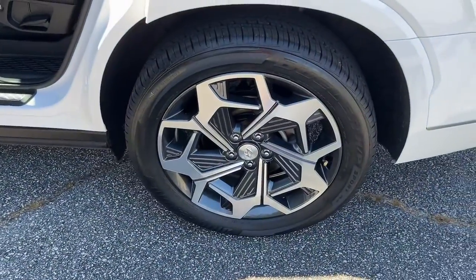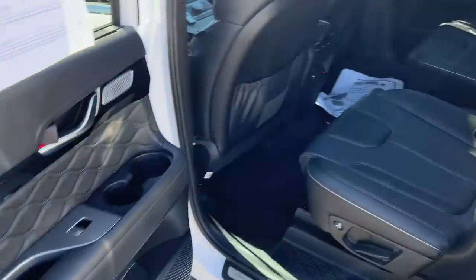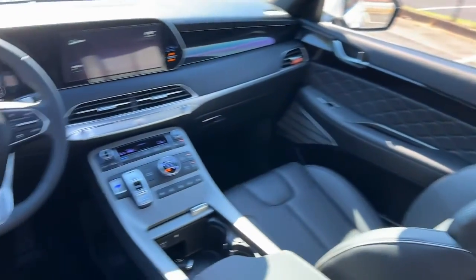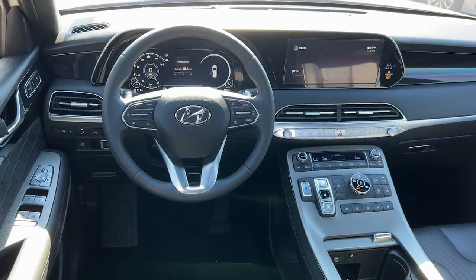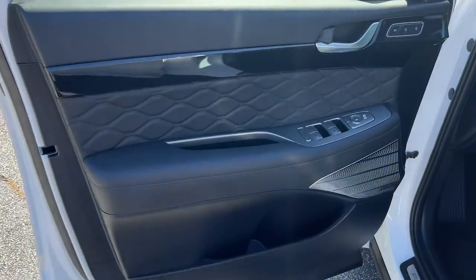All-wheel drive, hands-free liftgate, sunroof and moonroof, keyless entry, navigation system, power liftgate, V6 cylinder engine, backup camera, lane keeping assist, remote engine start — sophistication meets family-focused flexibility in this can-do Palisade.